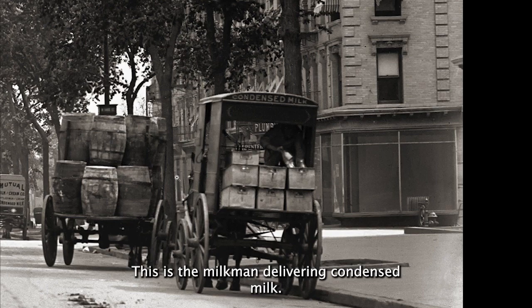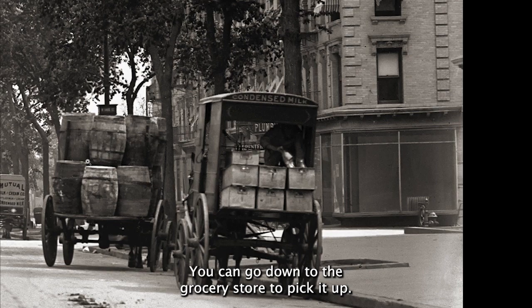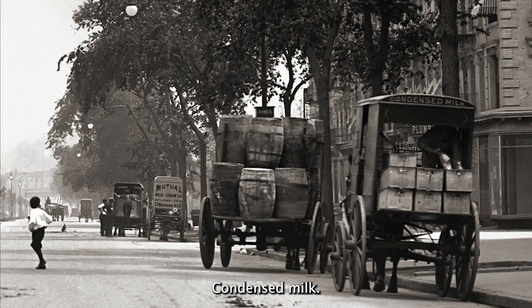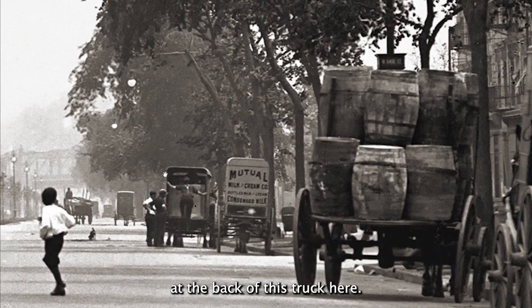This is condensed milk — this is the milkman delivering condensed milk, that's his milk truck. Imagine, this is how you got your milk back in those days; you didn't go down to the grocery store to pick it up. There are a bunch of kegs here, and here's another mutual milk and cream company condensed milk. That must have been the thing, because there are competing companies here, and you have these guys at the back of this truck here.